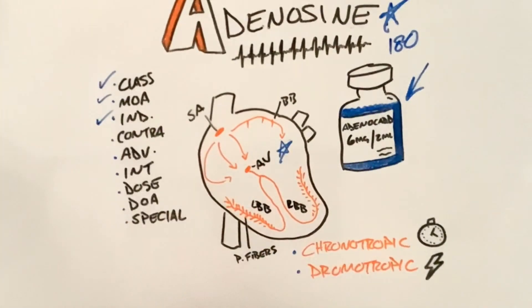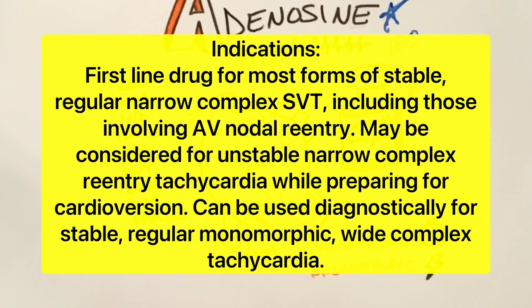What are our indications? Adenosine is the first-line drug for most forms of stable, regular, narrow complex SVT, including those involving AV nodal reentry. We can also consider it for unstable, narrow complex reentry tachycardia while preparing for cardioversion.